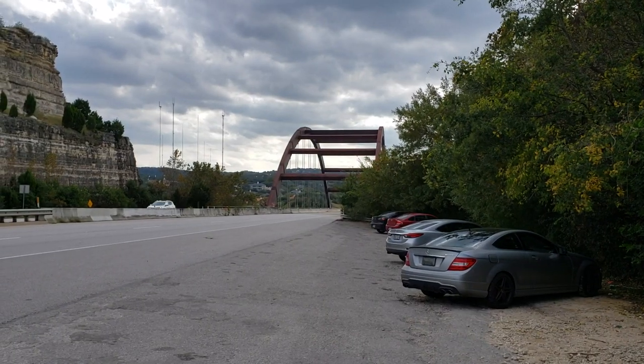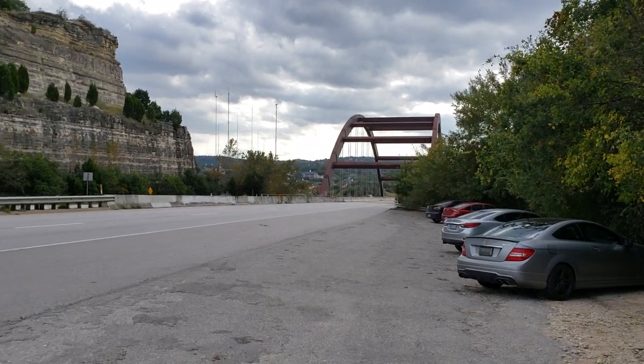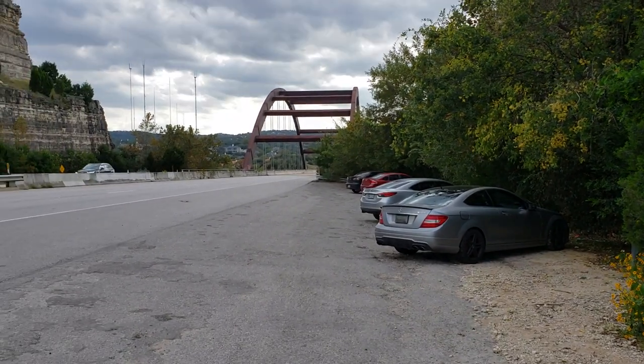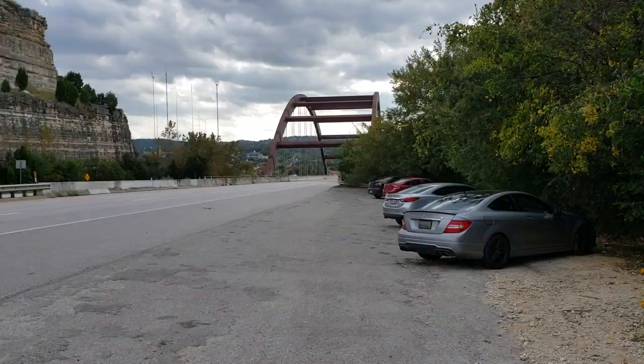You come to Austin, Texas and you want to get a good view of the Pennybacker Bridge — a lot of people call it the 360 Bridge. You park right down here below the bridge on the northwest side of the bridge.